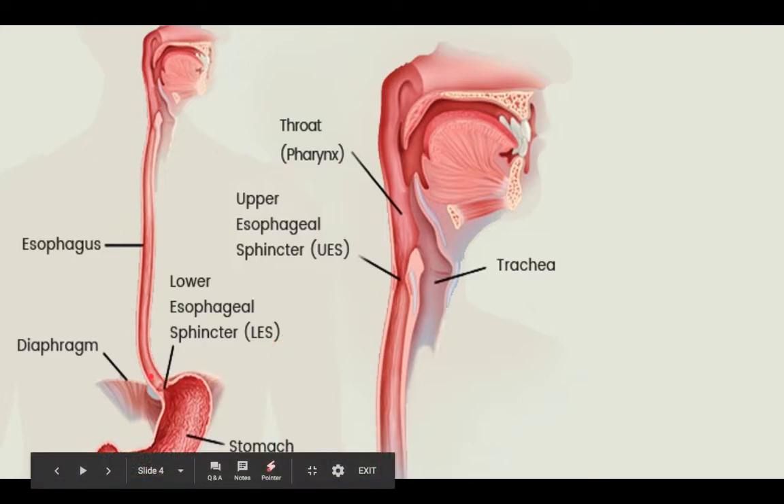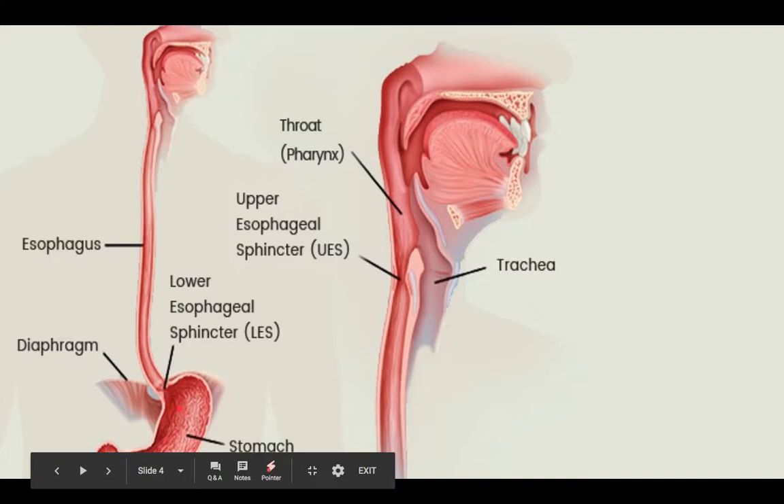Finally, the bolus will get to the bottom part of the esophagus and meet a sphincter called the lower esophageal sphincter. Once it gets through there, we'll get into the next part of the digestive system, which is the stomach.